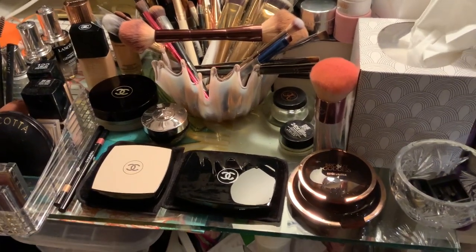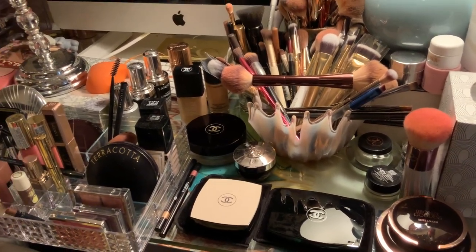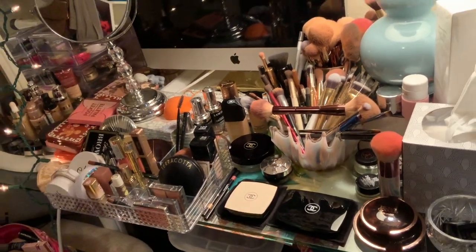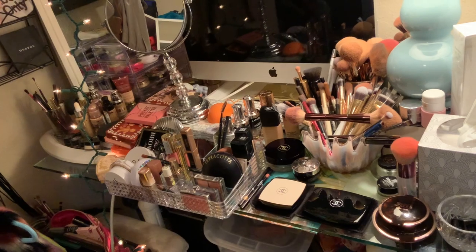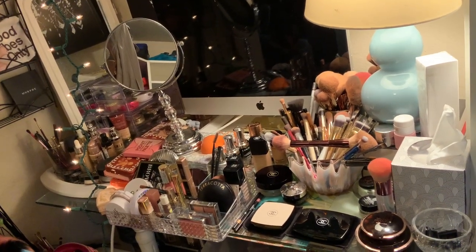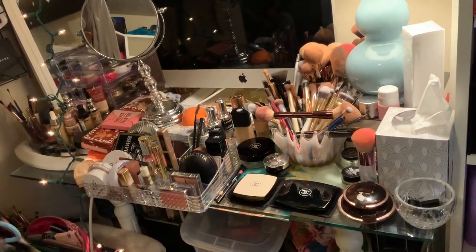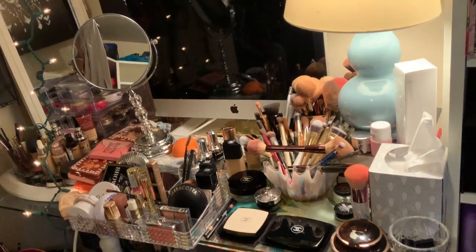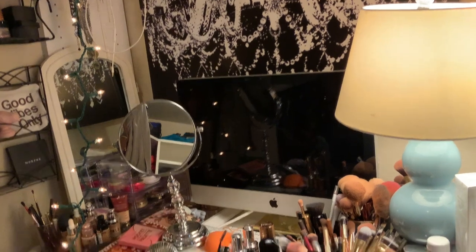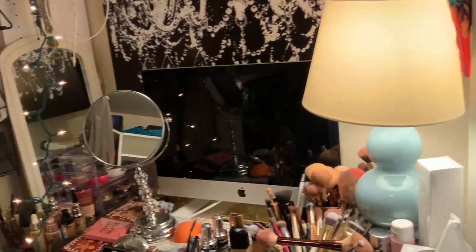I don't do videos in here usually - I use my office - but I'm considering doing them in here if I can get the lighting set up. I'm going to back up a little bit so you can get the whole idea of the desk. It's just a glass desk, and I did put a computer there because I like to watch podcasts and YouTube videos while doing makeup.